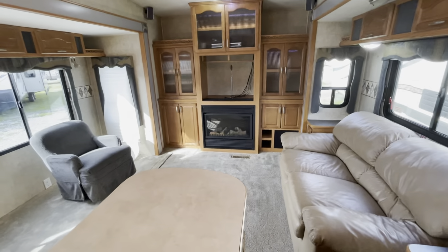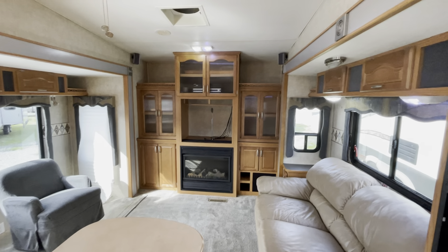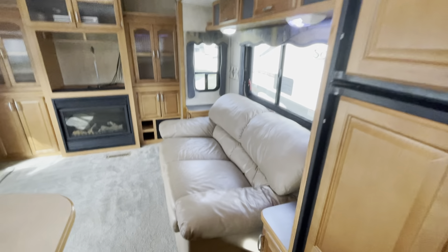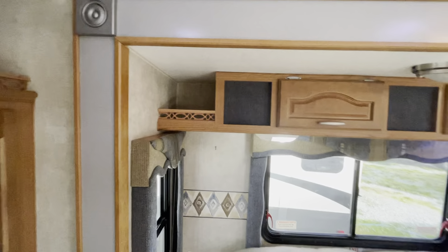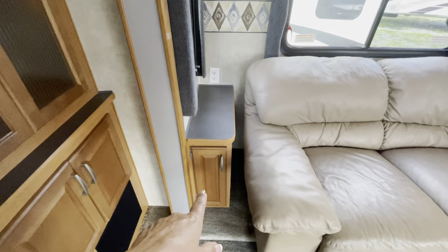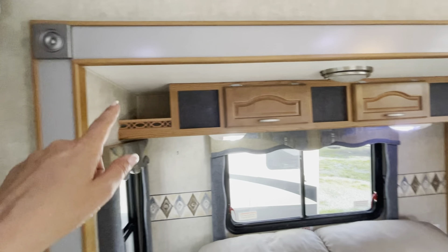We've got an electric fireplace. The TV is not in this room, but you can pop one in there — there is a TV in the other room. There's your couch, and there is so much storage: we've got storage on both end tables on either side of the couch and a pocket on either end.